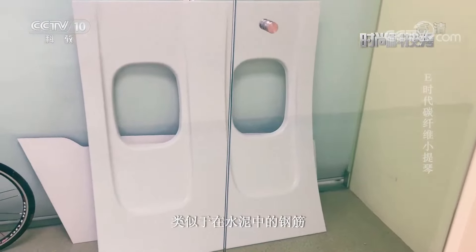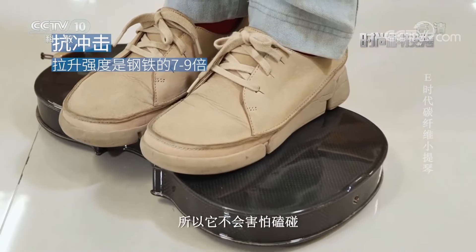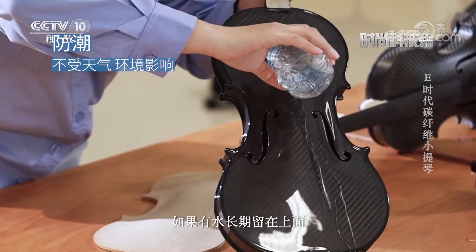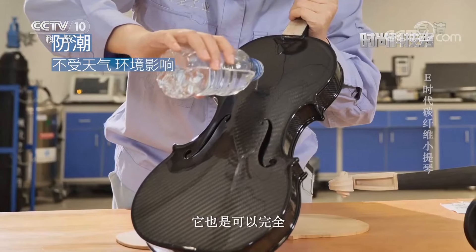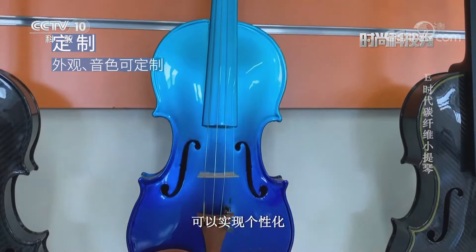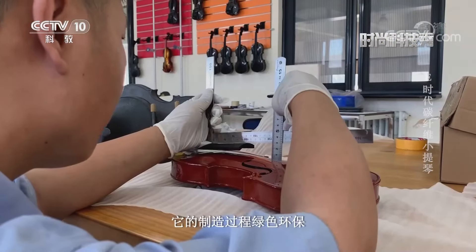我手中拿的就是一卷碳纖維，它是由碳元素組成的一種纖維狀長絲，具有很高的強度和模量，主要用途是作為增強材料與樹脂、金屬等材料複合，類似於水泥中的鋼筋。碳纖維複合材料比木材強度高很多，不會害怕磕碰；其防水性能優異，即便長期浸泡在水中也能完全保持原來的狀態。同時碳纖維提琴可以實現個性化外形和音質的定製。